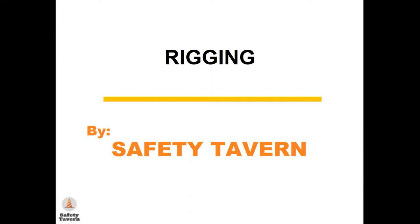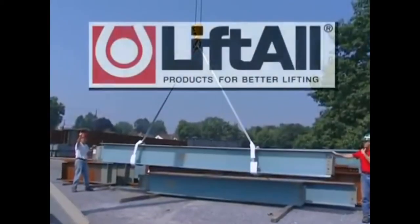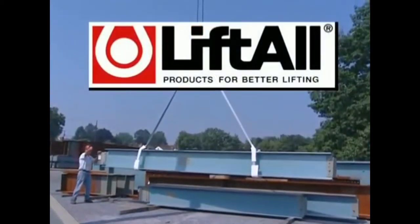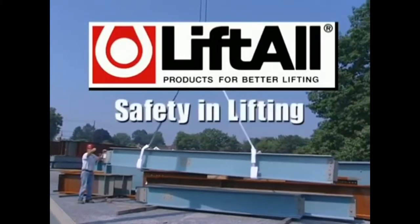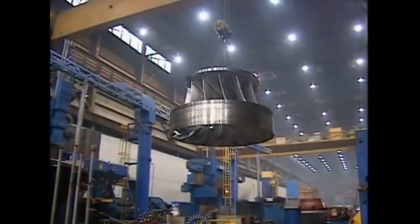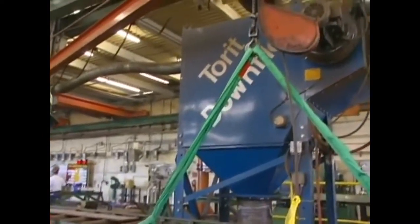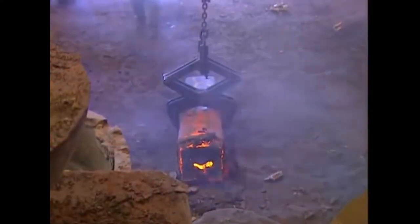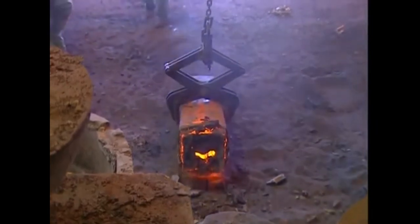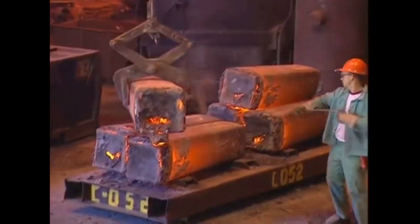Hello and welcome to Safety Tavern's video on rigging. Our first video comes from Liftall, the world's largest manufacturer of slings for the material handling industry, presenting 'Safety in Lifting.' This presentation is designed to make you more familiar with the wide range of material handling slings available, highlight procedures that can improve safety awareness for sling applications, and provide life-saving knowledge for field personnel.